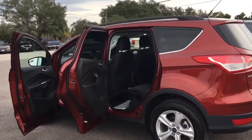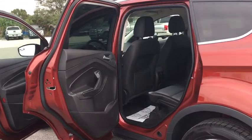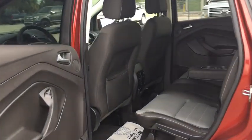Panic alarm, brake assist, overhead console, tachometer, remote keyless entry, front reading lamps.